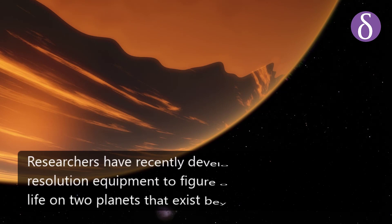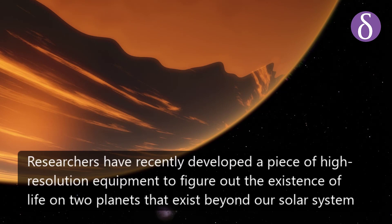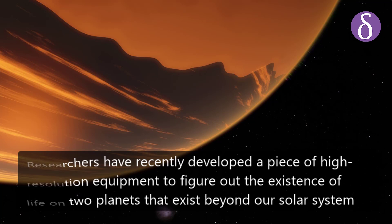Researchers have recently developed a piece of high-resolution equipment to figure out the existence of life on two planets that exist beyond our solar system.